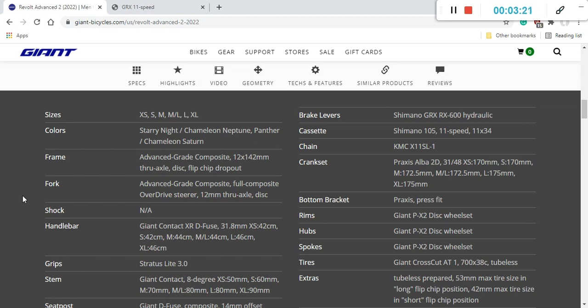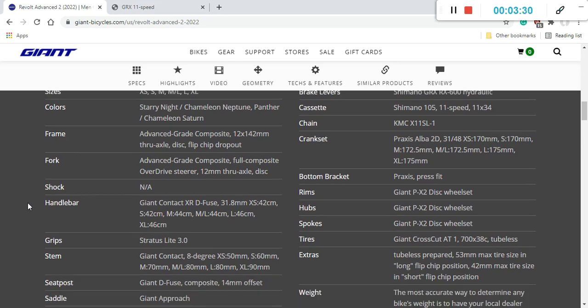Since this is a gravel road bike, there are a lot of mounting points on the frame and fork, so if you want to bring extra bags, a tent, or other gear for multi-day off-roading, you have that option. The fork also features a full composite steerer with Giant's Overdrive steerer technology. Overall, no complaints on the frame and fork — top-notch product.